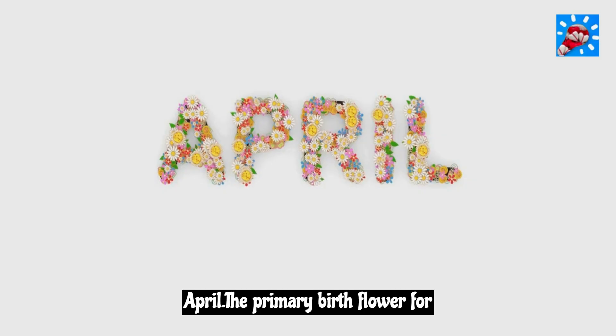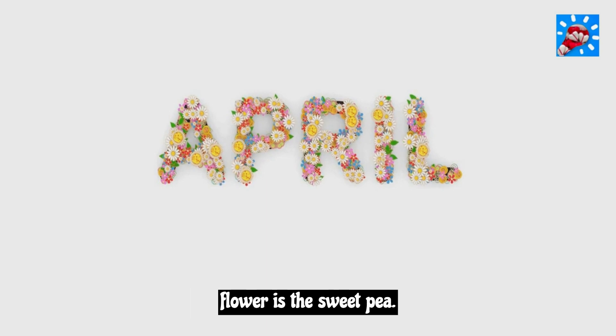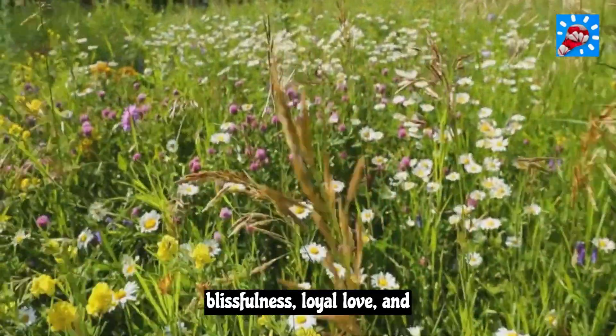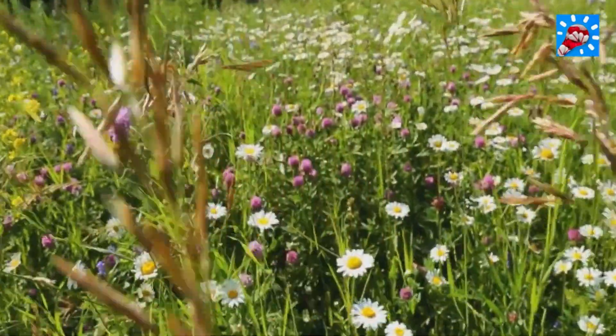April. The primary birth flower for April is the daisy and the secondary flower is the sweet pea. Daisies symbolize purity, blissfulness, loyal love, and innocence.